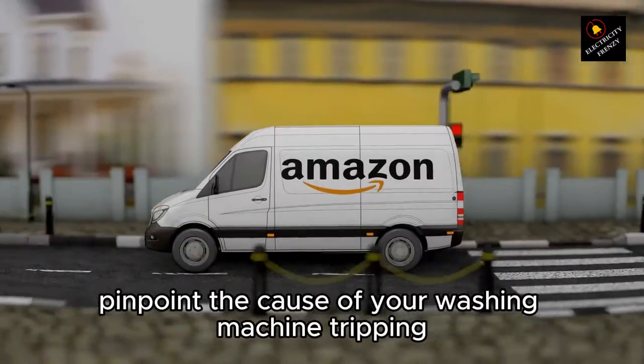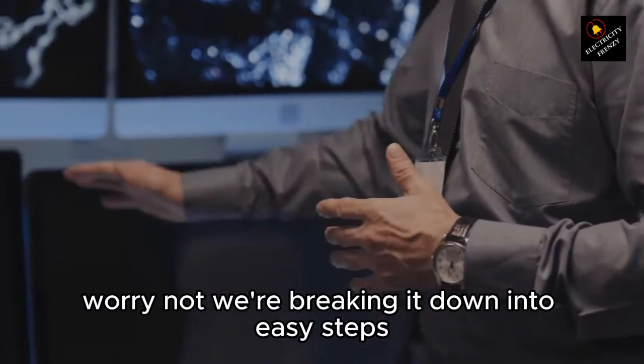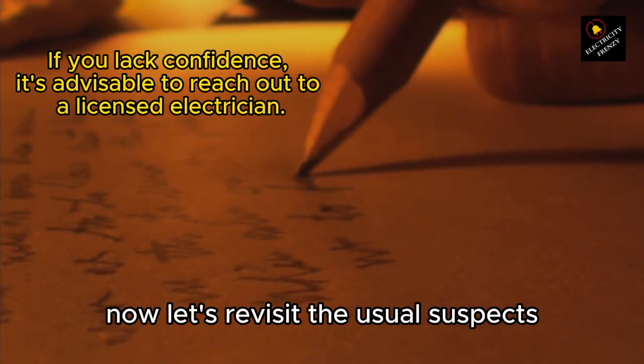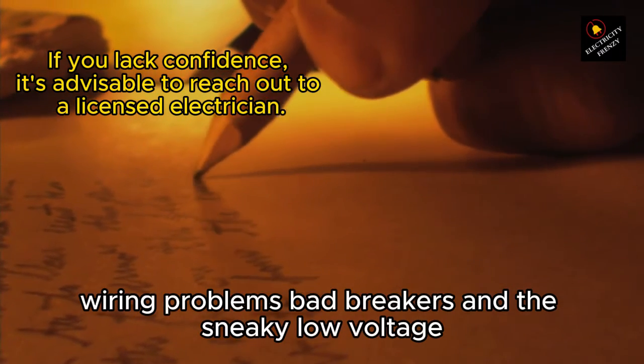How can you exactly pinpoint the cause of your washing machine tripping the circuit breaker? We're breaking it down into easy steps to help you uncover the culprit with precision. Let's revisit the usual suspects: overloading, faulty components, wiring problems, bad breakers, and the sneaky low voltage.